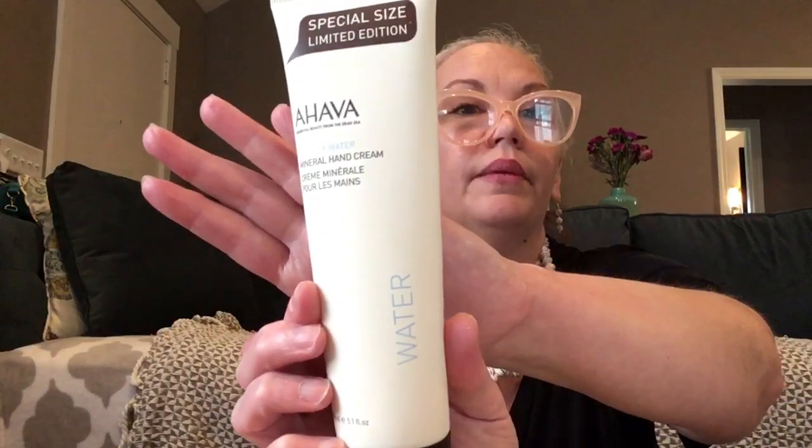What else do we have? We have AHAVA Dead Sea Water Mineral Hand Cream — a special limited edition size. The scent is 'water.' It's a big size, 5.1 fluid ounces, and it's safety sealed, which is always great. It's formulated with dead sea minerals, witch hazel, and allantoin — it instantly smooths rough dry skin and restores suppleness. It feels nice — kind of light, not overly thick or creamy. Oh, it smells really good, like summer and the beach!